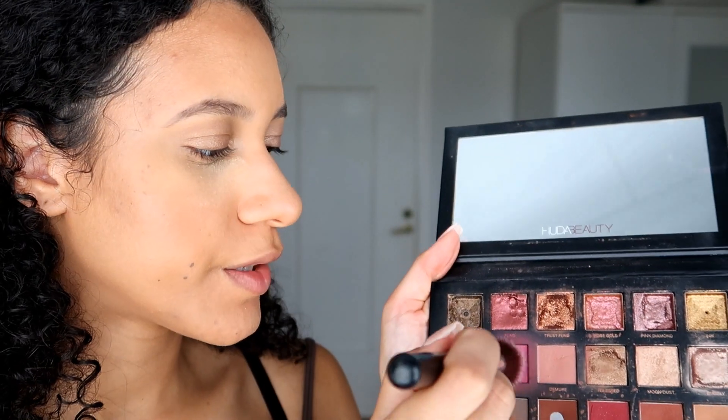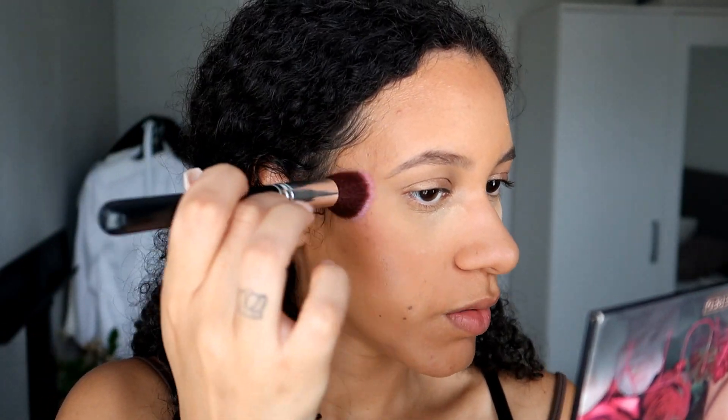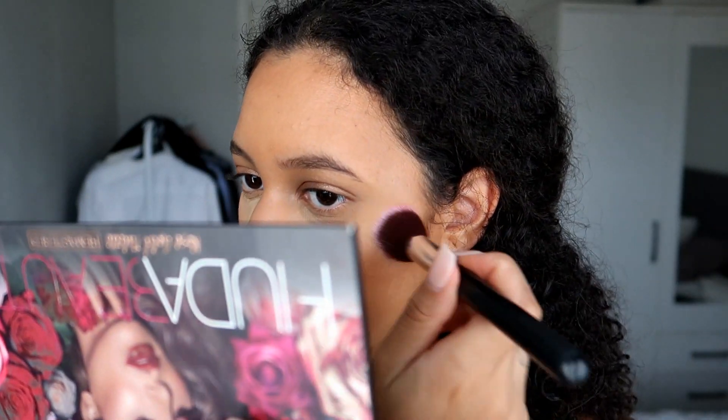What I use as blush is actually an eyeshadow from the Huda Beauty Rose Gold Palette — I use the shade Blush Doll Face, which is this pink one right here. I'm just going to put a little bit on; I don't want it to be too much.